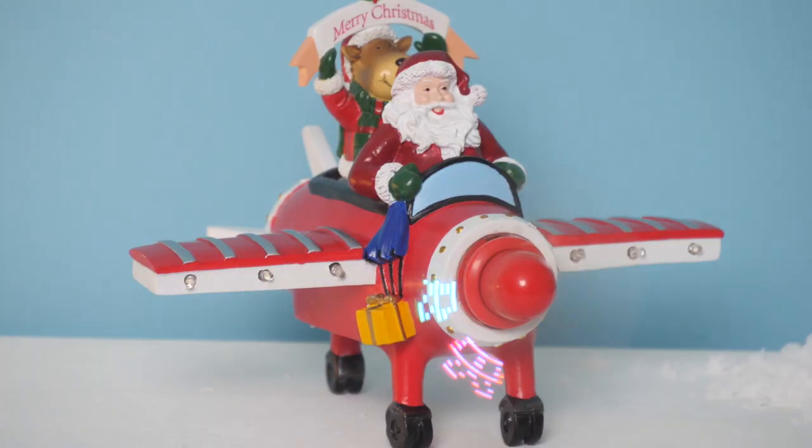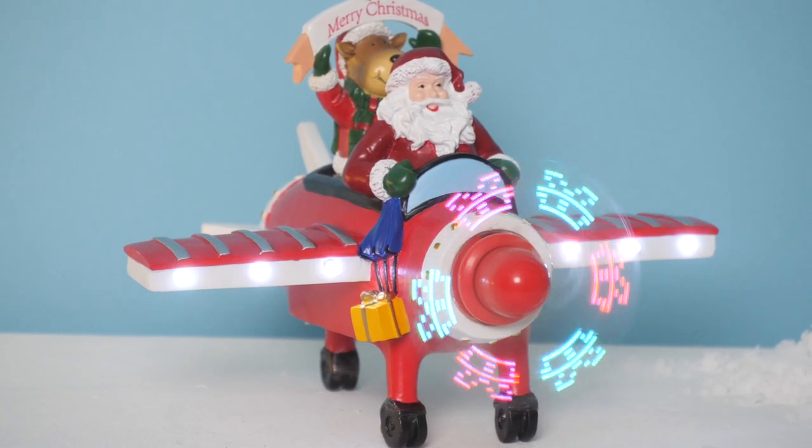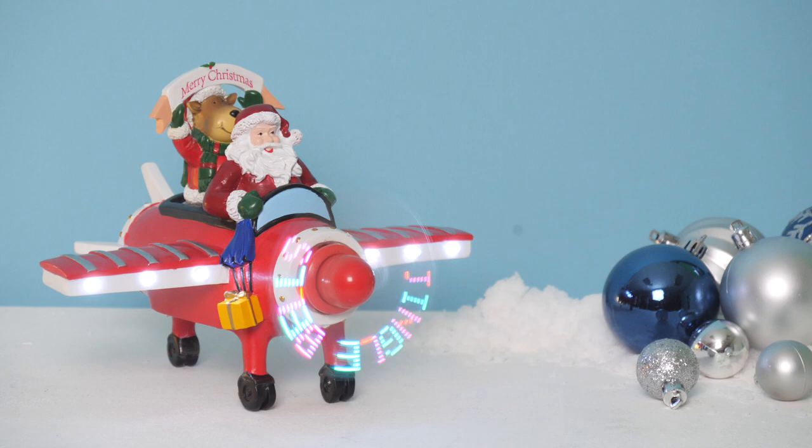To get your hands on this and many other Christmas items, including gift wrap and cards, check out studio.co.uk.